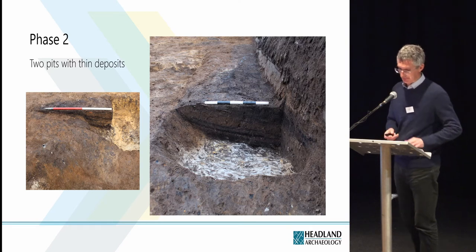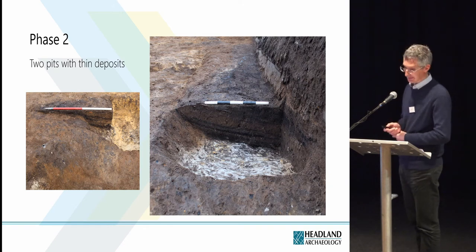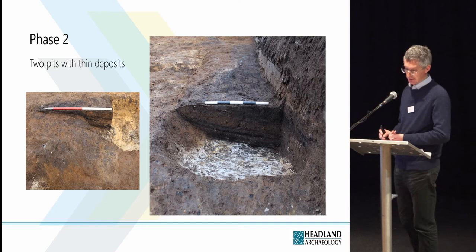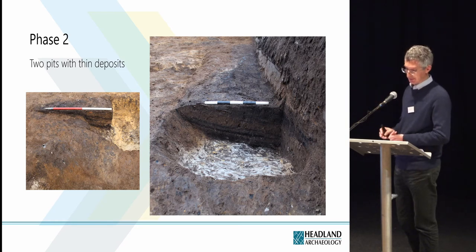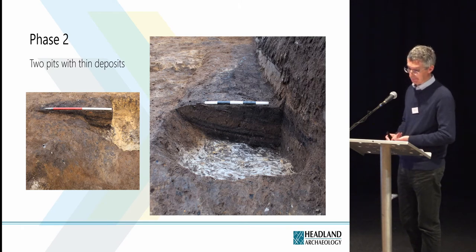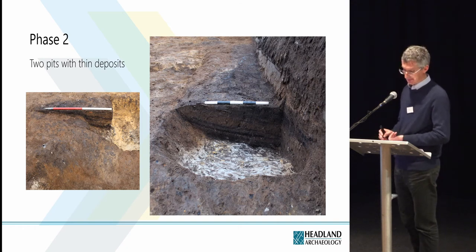Two similar pits were recorded close to the linear feature. Unlike the other features on site, both contained thin fills that alternated between charcoal-rich layers and the erosion of surrounding soil. The charcoal-rich layers looked like hearth material, but no hearths were observed nearby. We recovered fragments of pottery from the pits — in the left photo — comprising 25 percent of a complete jar of Scottish white gritty ware. In fact, the vast majority of pottery fragments found on site are Scottish white gritty ware.